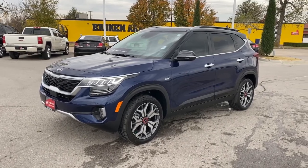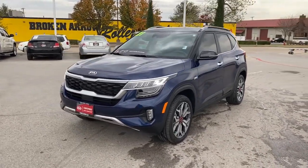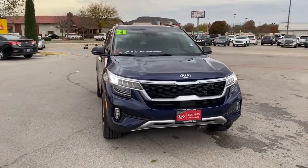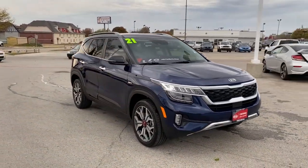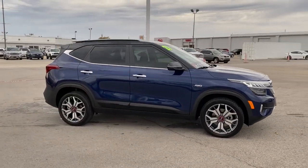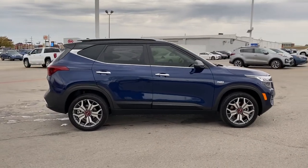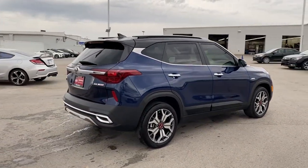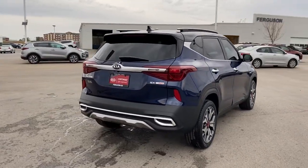Picture yourself in the 2021 Kia Seltos. With less than 5,000 miles on the odometer, this vehicle stands out from the rest. Get the features you need and the comfort and style you've been hoping for. This well-equipped vehicle is an excellent value and will help you make the most of every drive. All you need to do is relax and enjoy the ride.